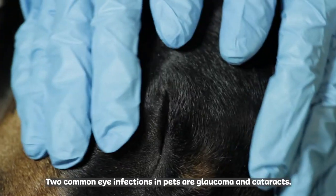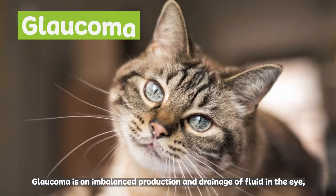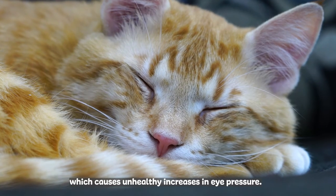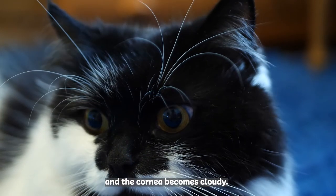Two common eye infections in pets are glaucoma and cataracts. Glaucoma is an imbalanced production and drainage of the fluid in the eye, which causes unhealthy increases in eye pressure. Glaucoma is detected by enlargement of the eye and the cornea becomes cloudy.